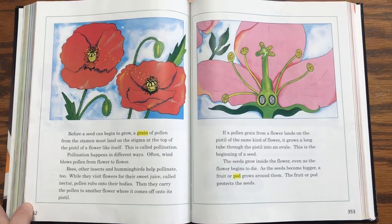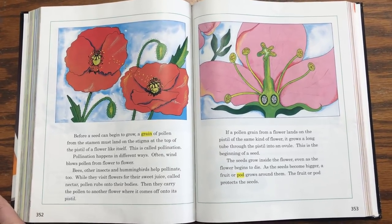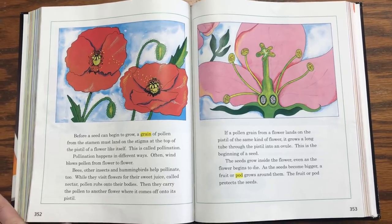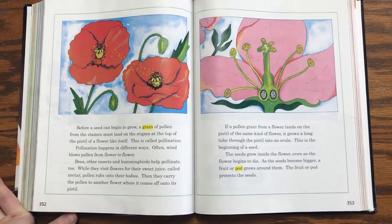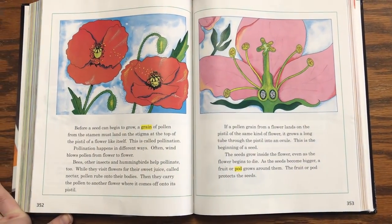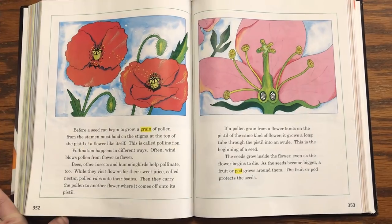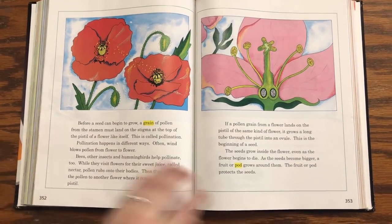If a pollen grain from a flower lands on the pistil of the same kind of flower, it grows a long tube through the pistil into an ovule. This is the beginning of a seed. The seed grows inside the flower even as the flower begins to die. As the seed becomes bigger, a fruit or pod grows around them. The fruit or pod protects the seeds.